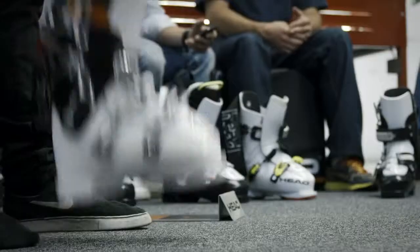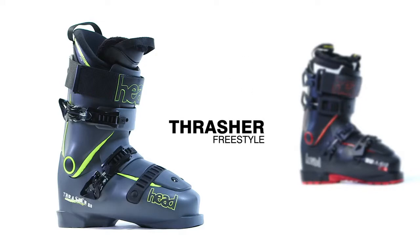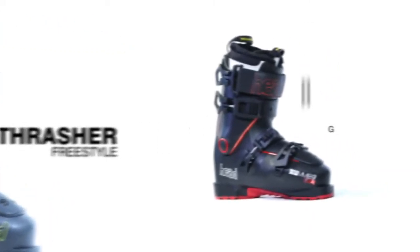The new shell construction also requires a different positioning of the buckles. So we have developed a new solution with four closing points to perfectly retain the boot. We are proud to introduce this new line — the Thrasher for freestyle and the Hammer for freeride.